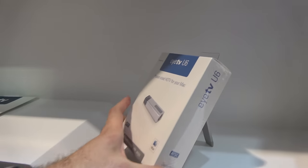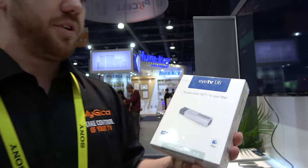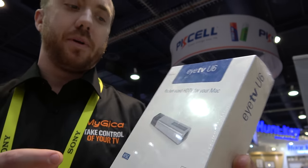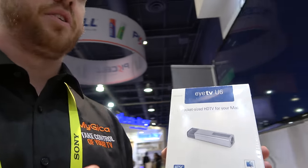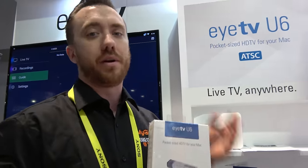What is this one — a pocket-sized HDTV for your Mac? This uses the same technology as our ITV U6. The current generation of people watching over-the-air channels sometimes don't care about having it on a TV or traveling with it — they just want it on their laptop. A lot of people use their laptops for everything now, and this gives them the ability to use their over-the-air channels on that laptop no matter where they are.